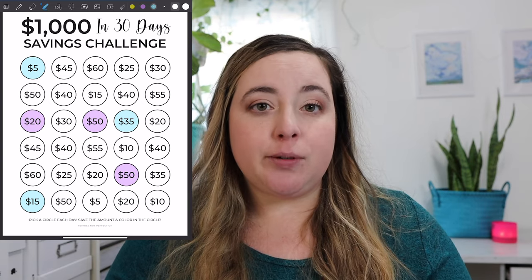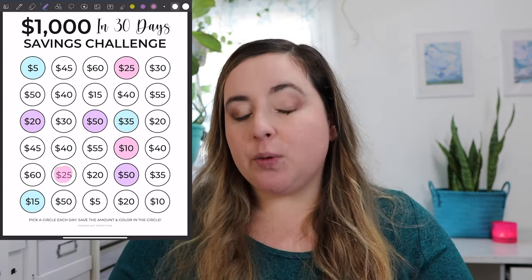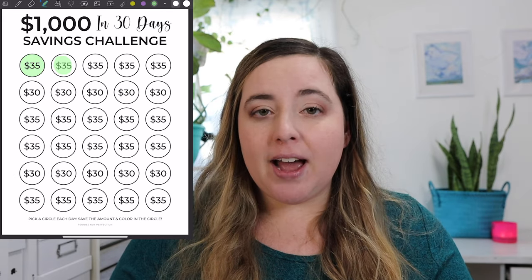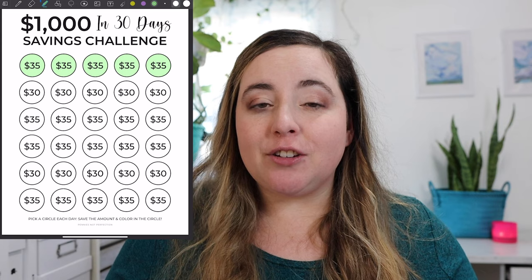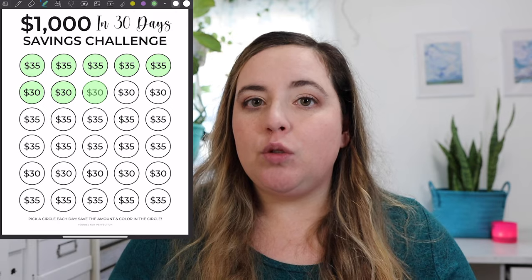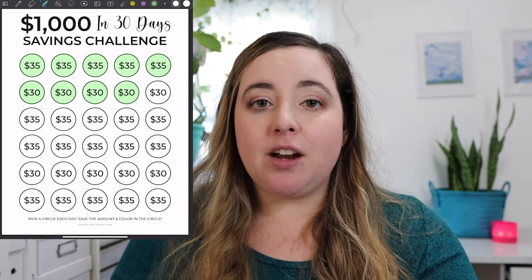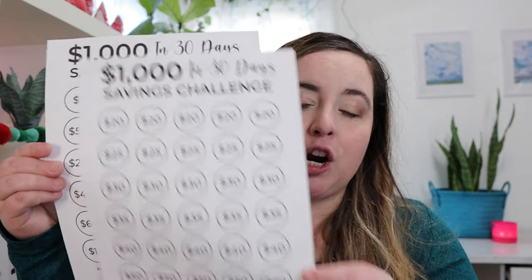There are multiple options here. You're saving a different amount every day for 30 days — some days it's $5, some days it's $45. There are also options that are more structured where you save the same amount every single day. You can transfer money to a savings account each day, or get out cash and put it in a cash envelope — whatever you need to do to save up that $1,000 by saving a certain amount per day.